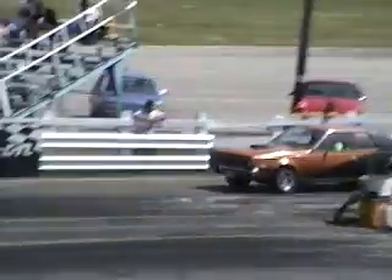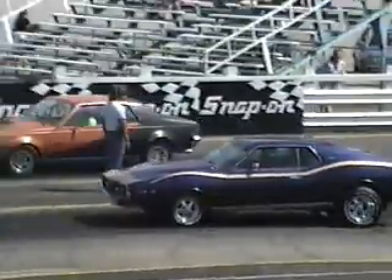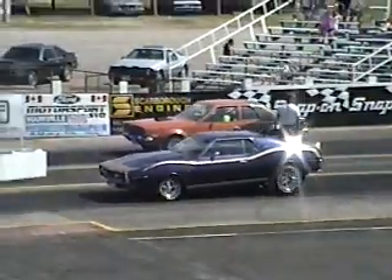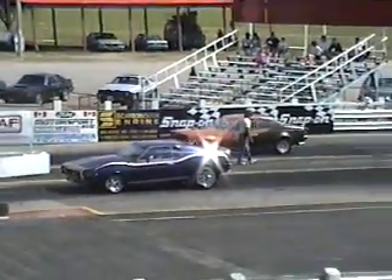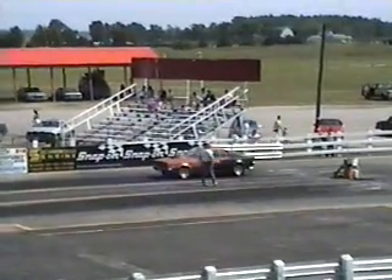You gotta work that thing. I trust you. See, he's wearing his helmet.